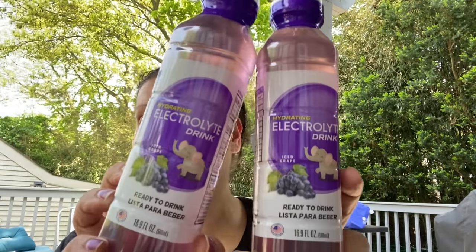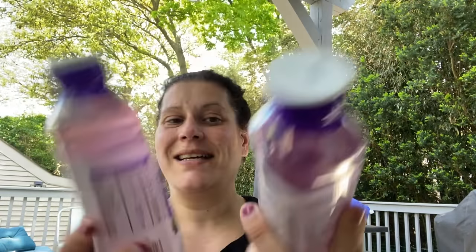I got more electrolyte drinks for Brett. He already drank them while outside working in the crazy heat and humidity. He said they were great to have, but he did comment on how almost impossible they were to open. For the price though — come on. Craziness.